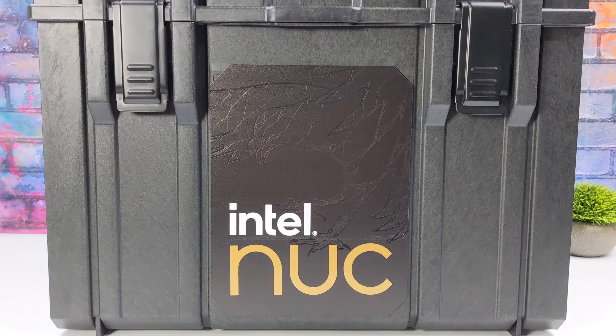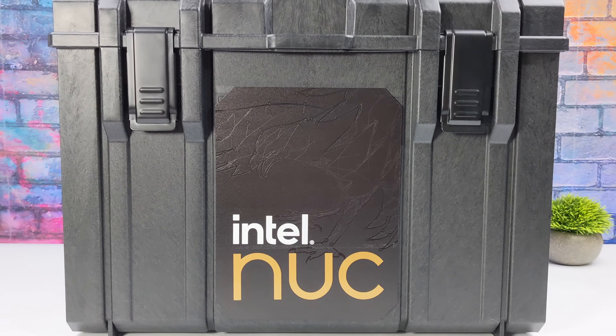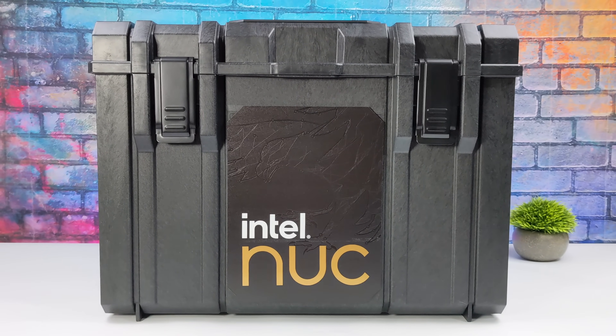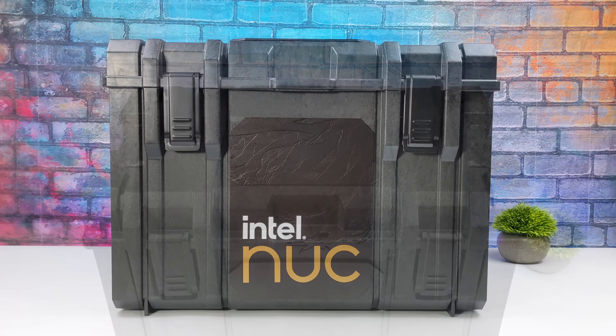What's going on everybody, it's ETA Prime back here again. Today we're going to be taking a look at something a little special. This is brand new from Intel, and it's known as the Intel NUC 13 Extreme.